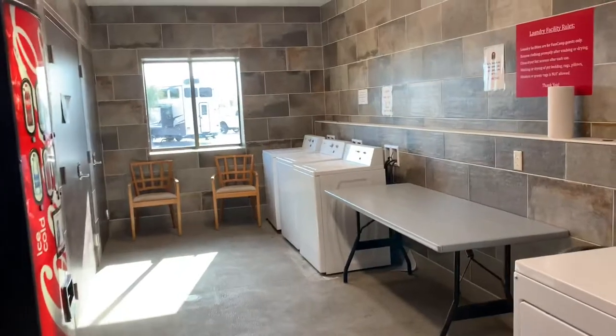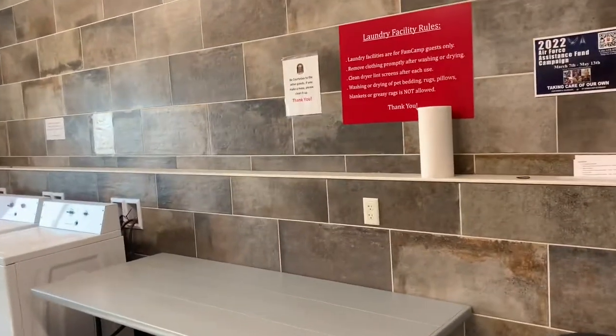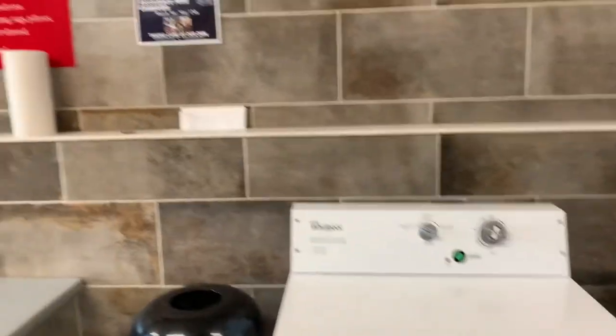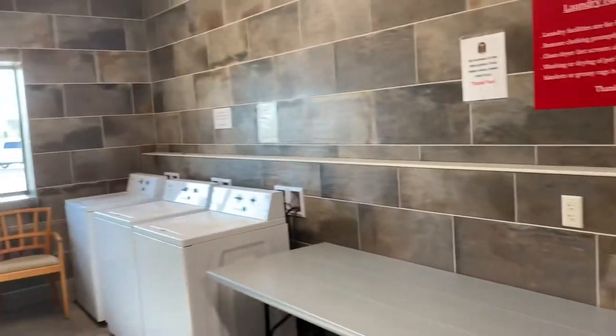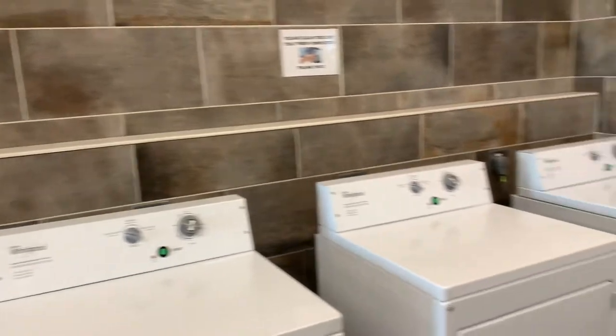They do offer laundry facilities here. They have a few washers and a few dryers, and if I'm correct, these are free. It's just for those people that are staying here. Not a bad thing to have if you need that.